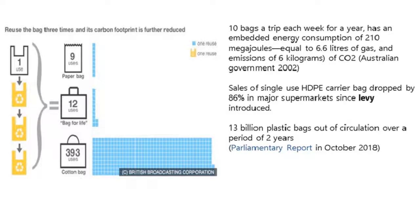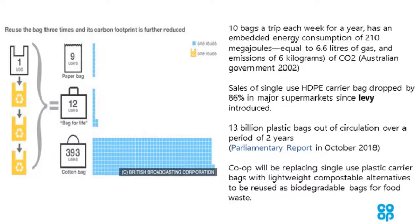That's a really great result. The key thing is it required a levy to change buying patterns. Looking at the comparison: one plastic bag reused three times equates to nine uses of a paper bag, 12 uses of a bag for life, and 393 uses of a cotton bag. By reusing the bag three times, the carbon footprint is significantly reduced. Co-op has gone further — replacing single-use HDPE carrier bags with lightweight compostable alternatives that can be reused and serve as biodegradable bags for food waste.